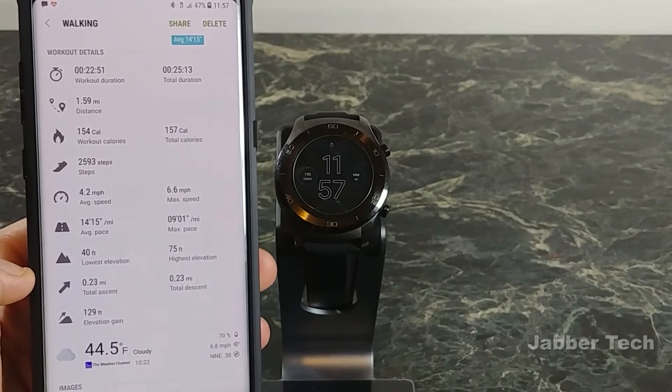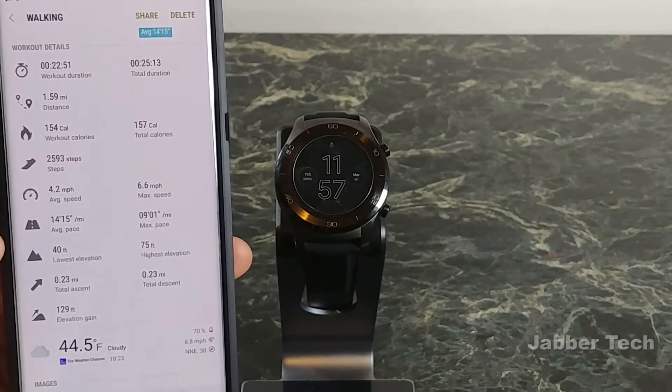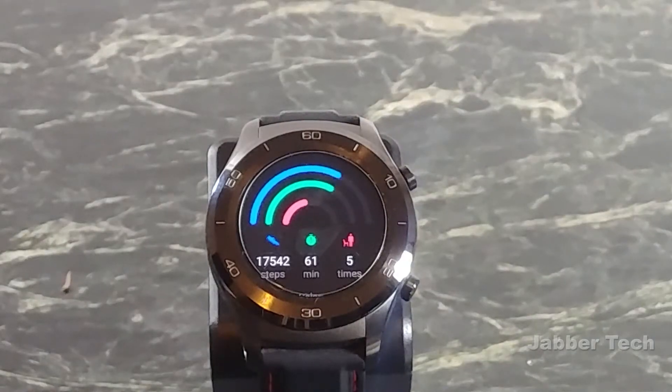Samsung Health adds elevation, total ascent, total descent, and elevation gain. But for me, I'm more interested in what impact the workout had on my overall health and fitness — and that's where Samsung falls short.